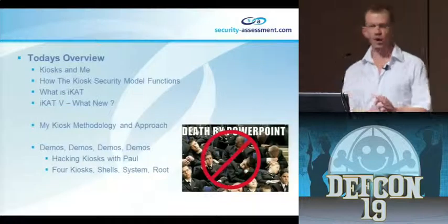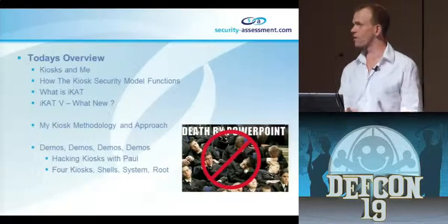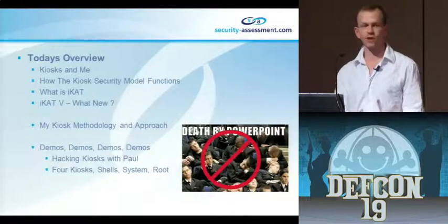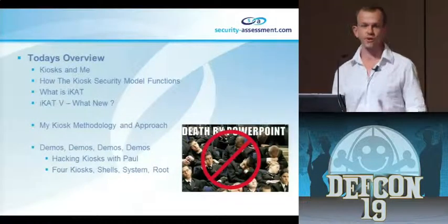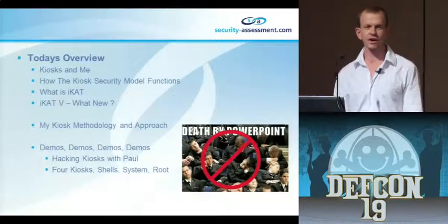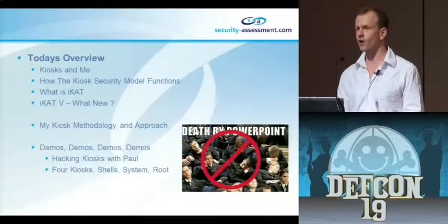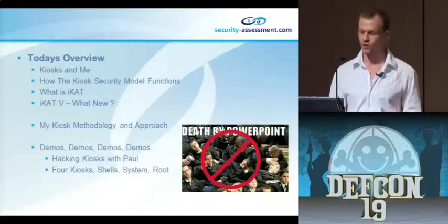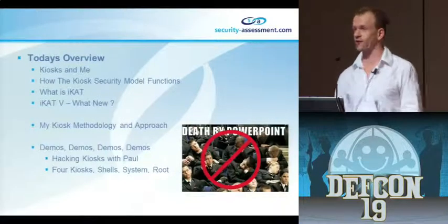Today's overview: this is a hacker conference, and the last thing I want to see is PowerPoint. PowerPoint is not hacking. I do have a slide deck, but I'm specifically designing this presentation so there's not a whole lot of slides. We're going to do lots of hacking - specifically hacking kiosks, internet kiosk terminals. I'll explain who I am, what my fetish with kiosks is about, how I break into kiosks, and then I'm just going to break into kiosks.